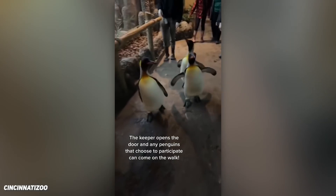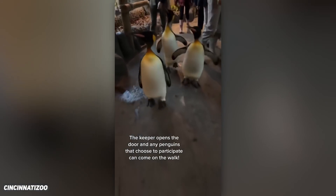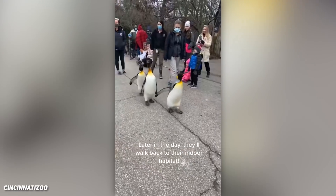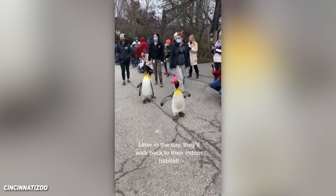Welcome to the first penguin parade of 2022. The keeper opens the door and any penguins that choose to participate can come on the walk. Later in the day, they'll walk back to their indoor habitat.